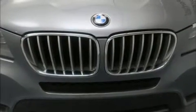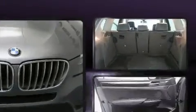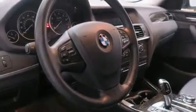BMW prioritized handling and performance with features such as front and rear reading lights, a leather steering wheel, a power rear cargo door, and much more. Everything is where it ought to be, from the dashboard controls to the door locks and window controls.